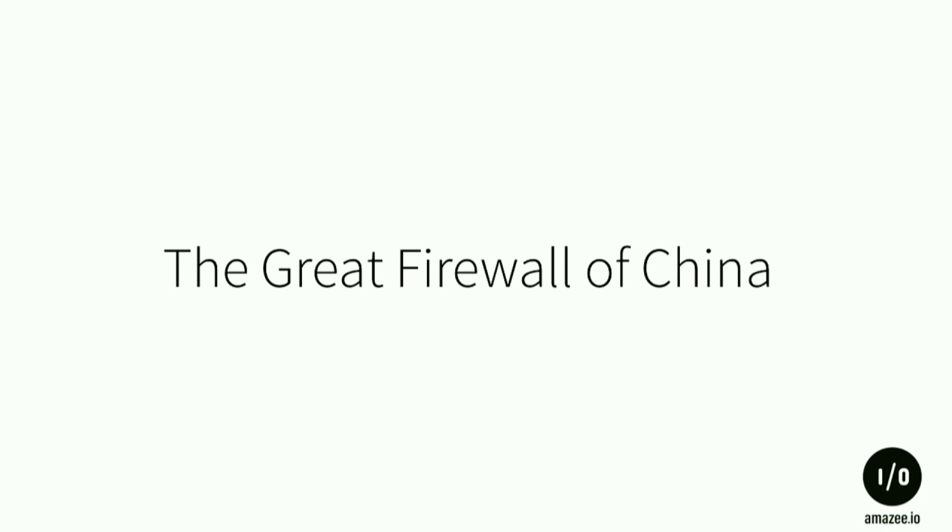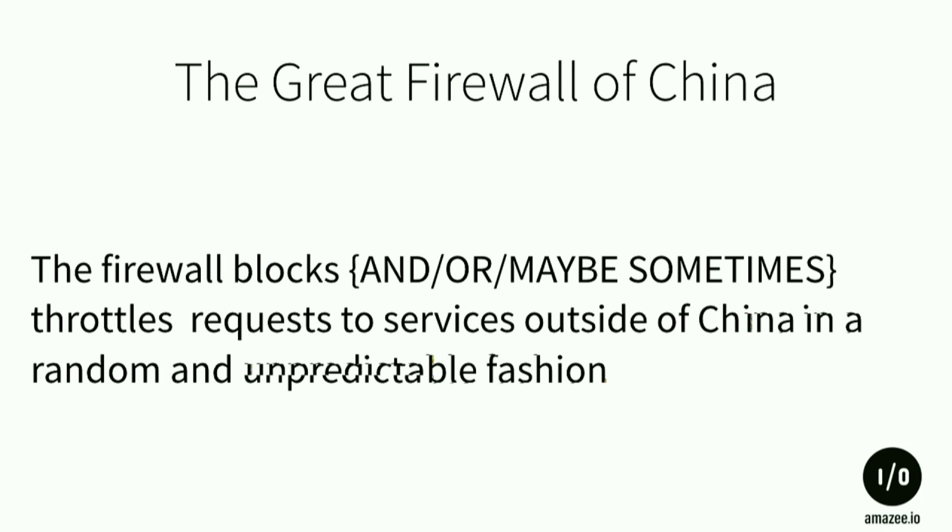The thing that makes your ops people's day really bad is the Great Firewall of China. It's not something that works the same all the time — the firewall blocks your requests, sometimes throttles them, and it's really unpredictable.